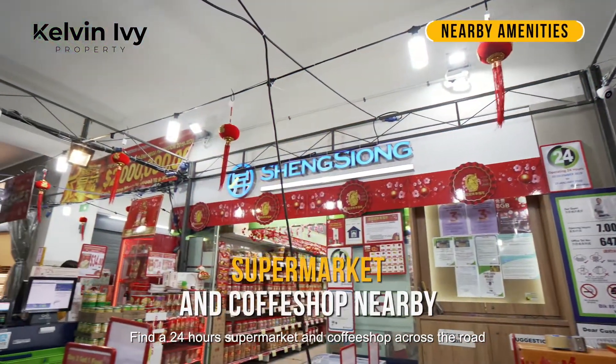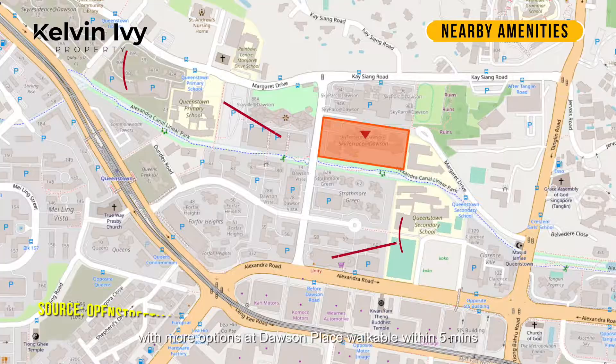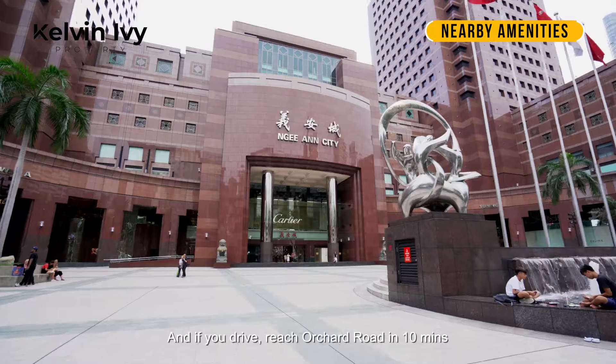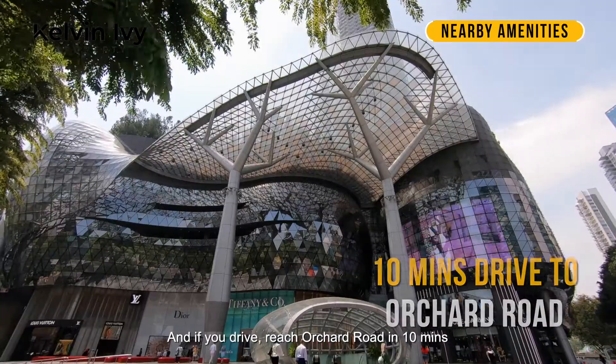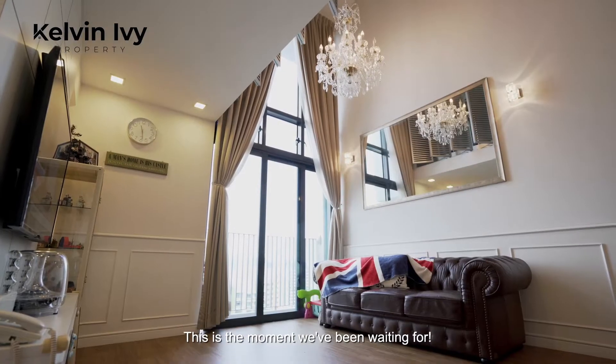Find a 24-hour supermarket and coffee shop across the road, with more options at Dawson Place walkable within 5 minutes, and Queenstown MRT in just 10 minutes. And if you drive, reach Orchard Road in 10 minutes and the CBD in just 15 minutes.